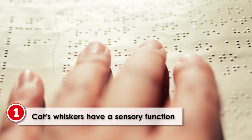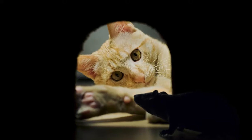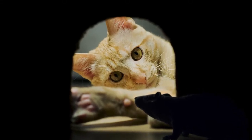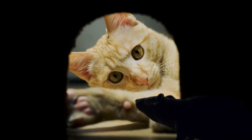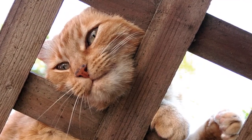Sensory function. The main function of a cat's whiskers is to sense its environment. One very important use is to judge the size of an opening before crawling through it. Without the whiskers, the cat could get stuck in a hole if it thought it was big enough to fit its body through.